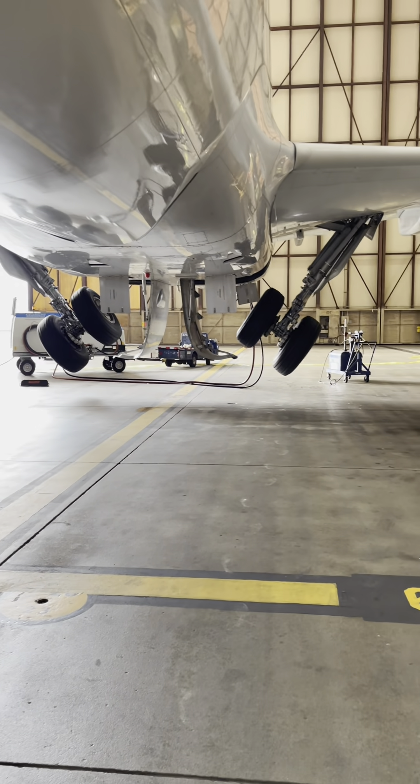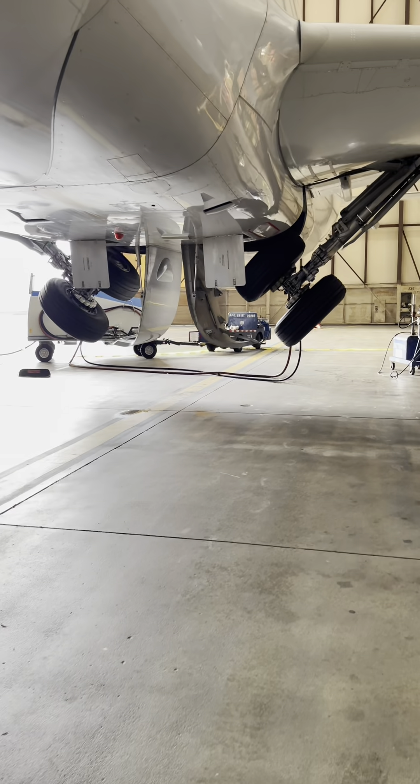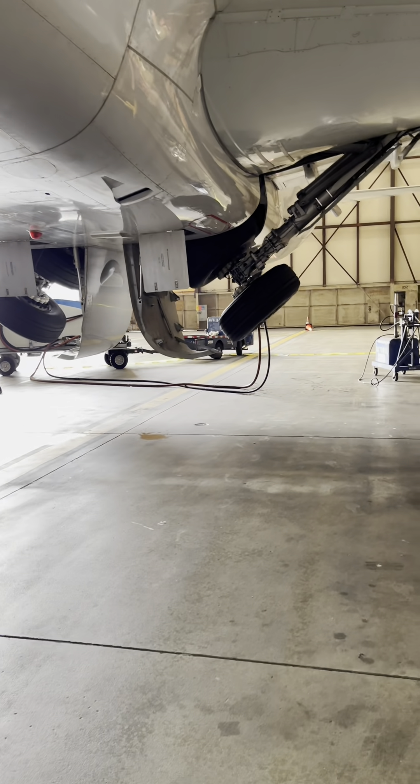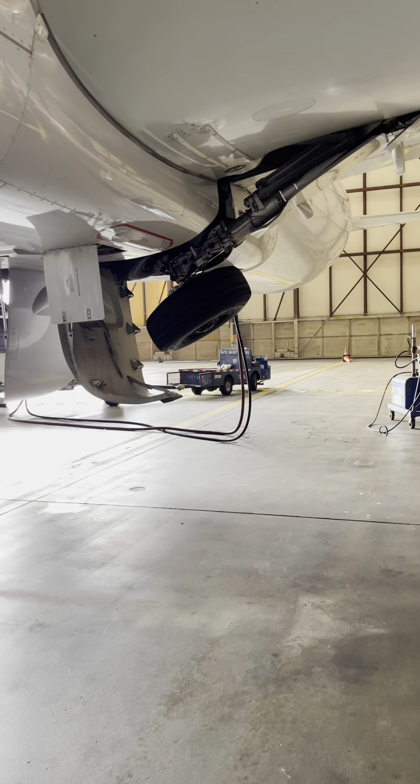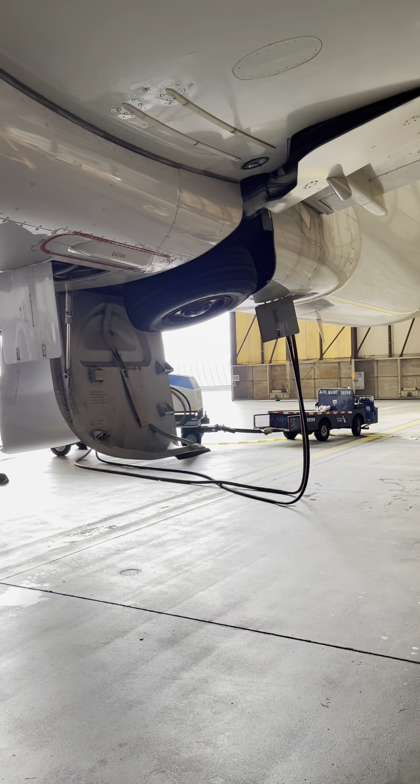Along with this, there's over a dozen proximity sensors all over the gear. It knows when it's up, it knows when it's down, it knows when it's in transition. And if one fails, there's also a backup. All in all, there's about 32 proximity sensors. The system is very complex, but very safe.